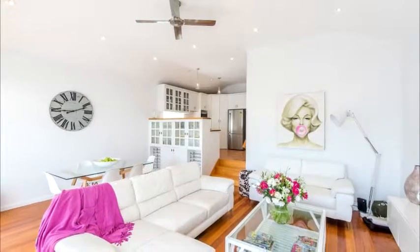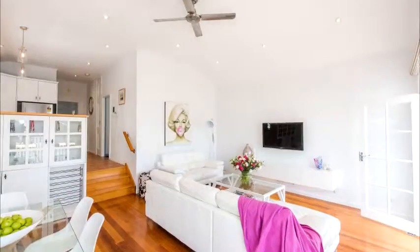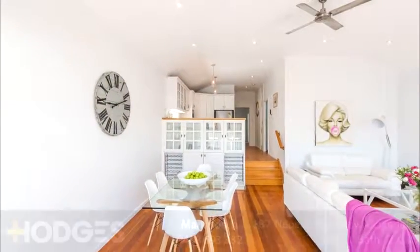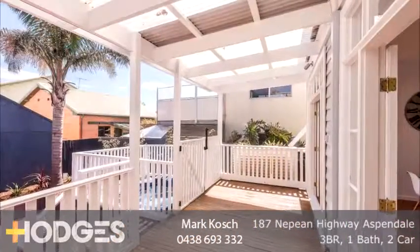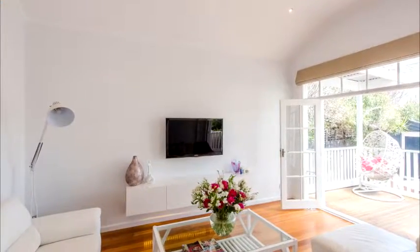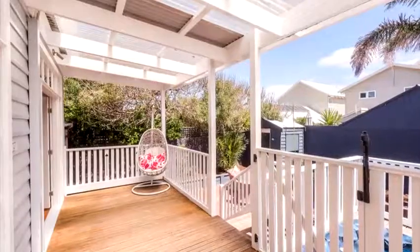This home has successfully mixed the beach and the Hampton feel with modern living, and anyone would feel proud to live here. The home showcases beautiful high ceilings, polished floorboards, split systems, rainwater tank, shed, carport, and much more.